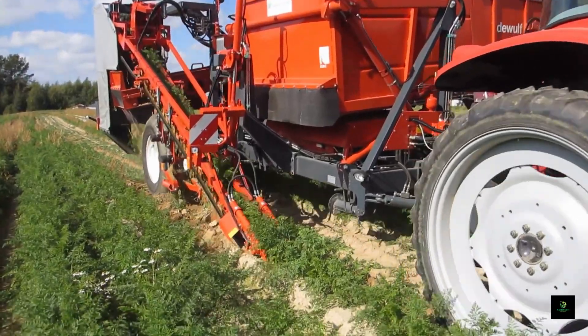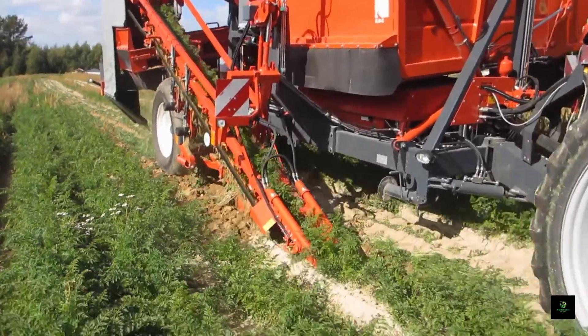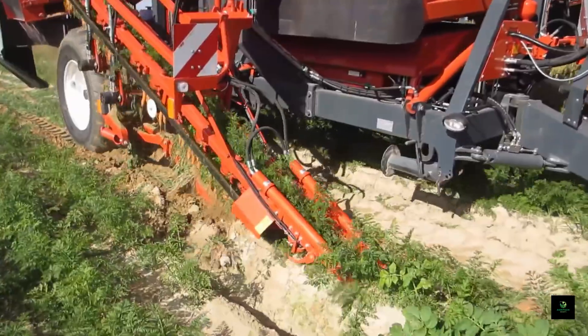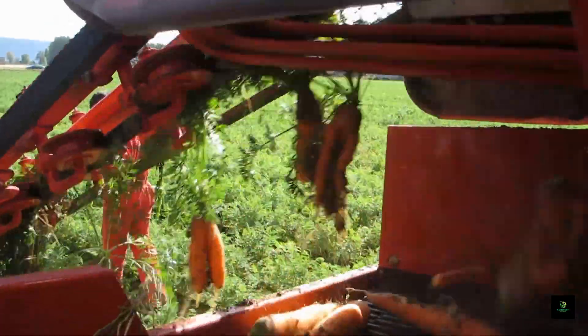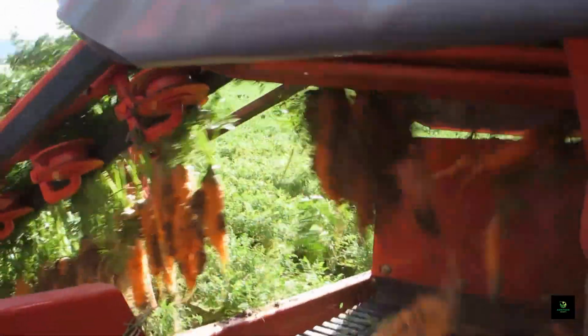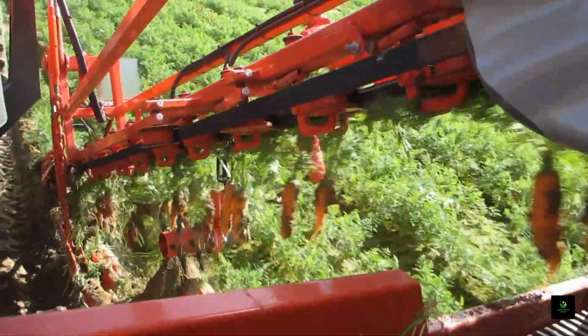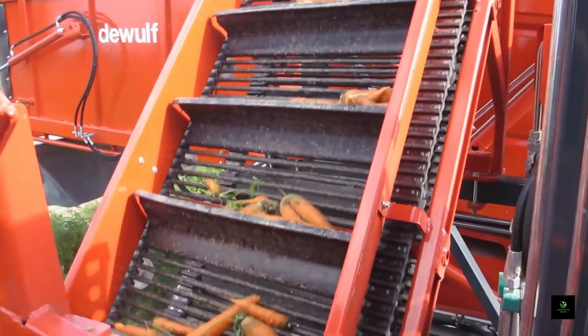Our journey commences with a revolutionary machine, the DeWolf GBC1 Carrot Harvester. As it glides through the fields, its precision engineering and advanced technology come to life. With adjustable settings and adaptive sensors, it epitomizes efficiency and care in carrot harvesting.